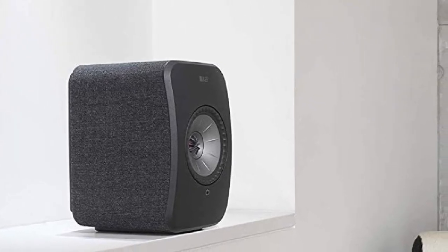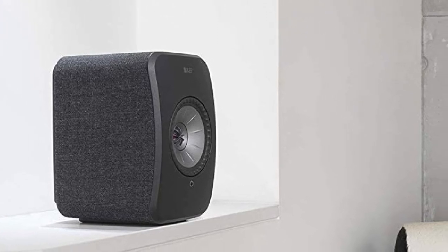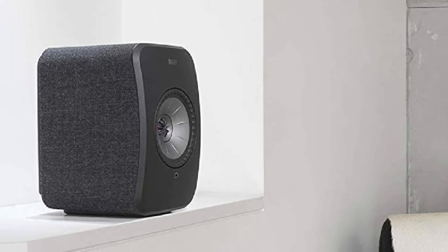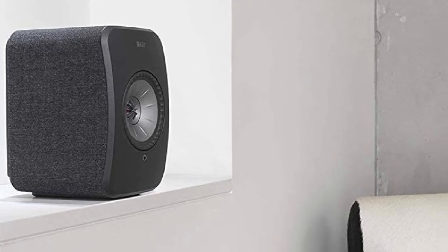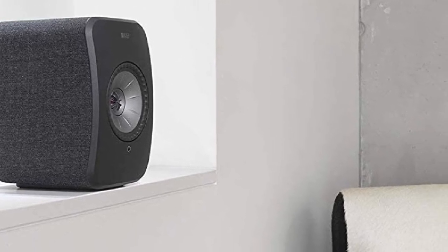Where these stereo speakers shine is in analog sound. Vocals, pianos, and acoustic guitar are given a timbral warmth without taking away any of the clarity provided by the brilliant phase correction and distortion reduction.